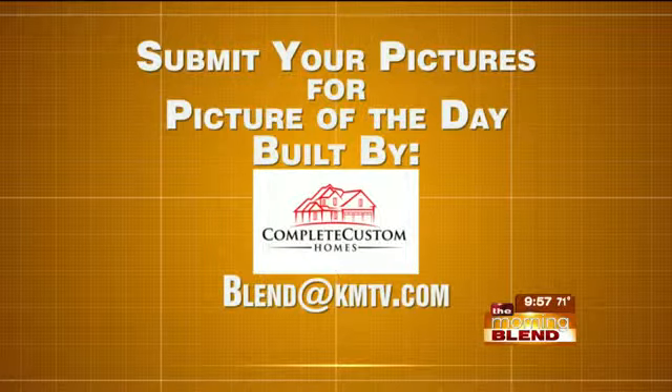There's some sort of app that you can do that with, right? Yeah, some sort of app that you can make it black and white and make the color pop. I need that app. And by the way, look for the Picture of the Day built by Complete Custom Homes — the tile is on our website, click on it to see all of your photos.